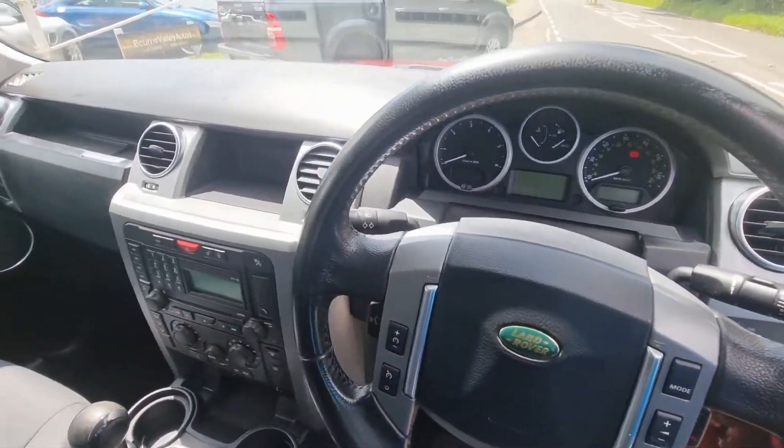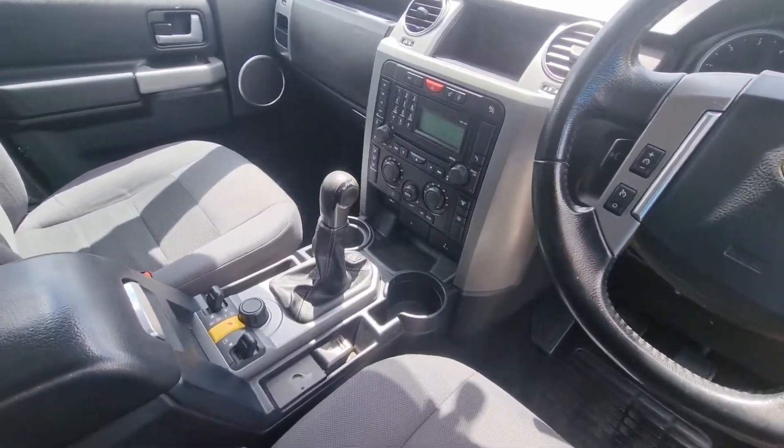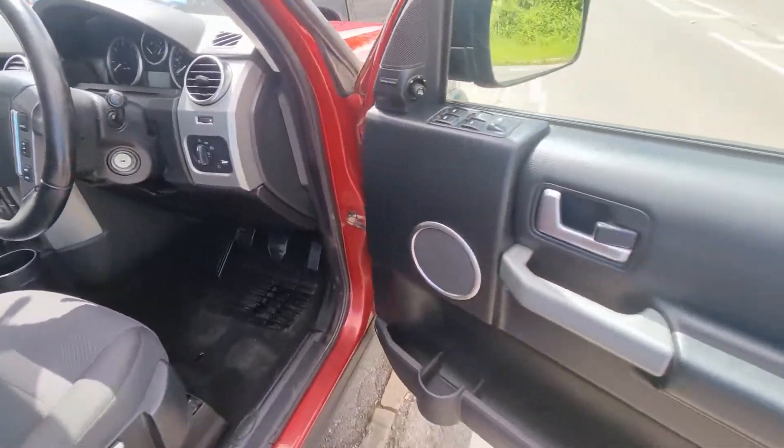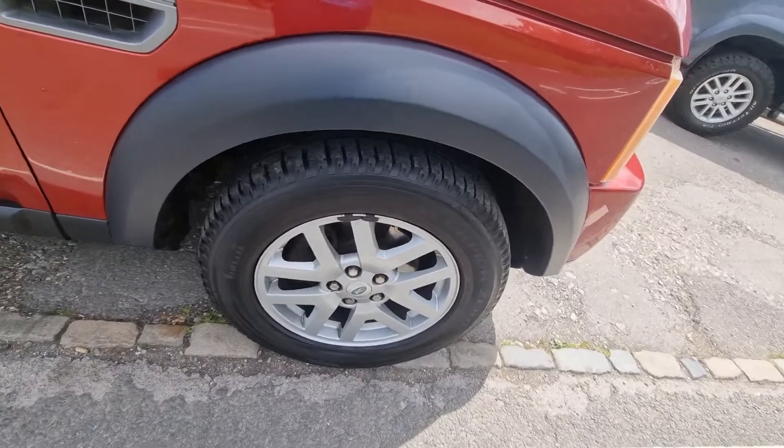I'm not just saying it, ladies and gentlemen. I wish there were loads of Land Rovers like this Discovery here. Sometimes they've been beaten up, and sometimes they haven't — but this is really, really a bright one. It's got a pair of those pretty Scorpion tyres on it.